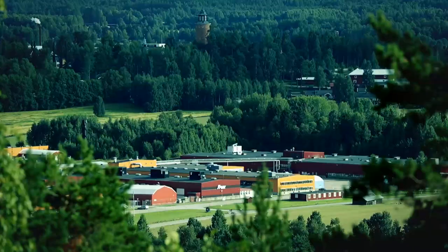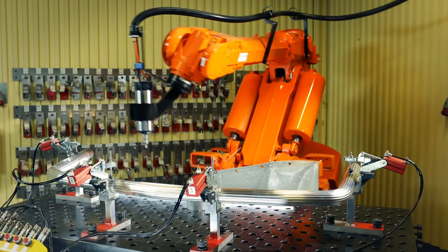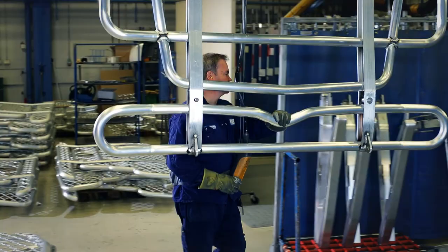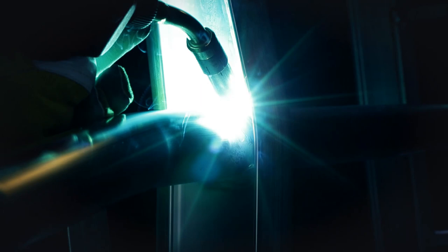This ensures rapid deliveries to all parts of Sweden. Here, we manufacture front protections and light bars, so we can put together safety solutions for trucks. All our products are given a manual quality assurance check before leaving the factory, ensuring reliable deliveries.